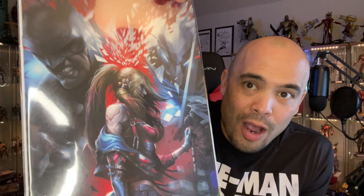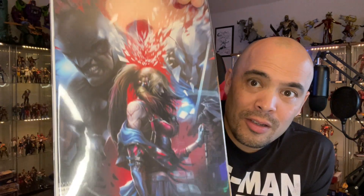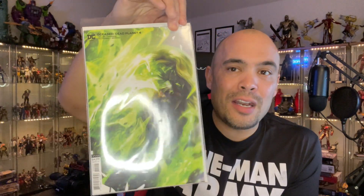Moving on to DC — Batman issue 103. I love this cover, holy cow, that's a great cover. Harley looks fantastic on there. I'm actually three issues back on Batman and haven't read any of the new stuff with Ghost Maker, so I've got to catch up.